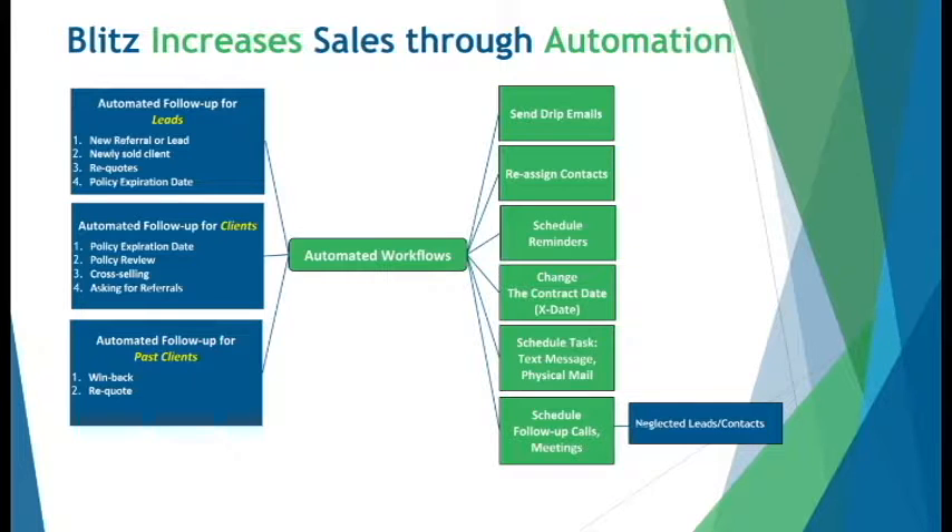When using just paper and pencil, all activities are manual, so tasks like distributing leads, scheduling follow-ups, sending emails, and more take up time better spent on sales.